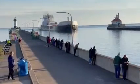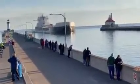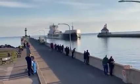H. Lee White was built in 1974 by the Bay Shipbuilding Company of Sturgeon Bay, Wisconsin. She measures 704 feet in length, 78 feet in width, and 45 feet in depth.